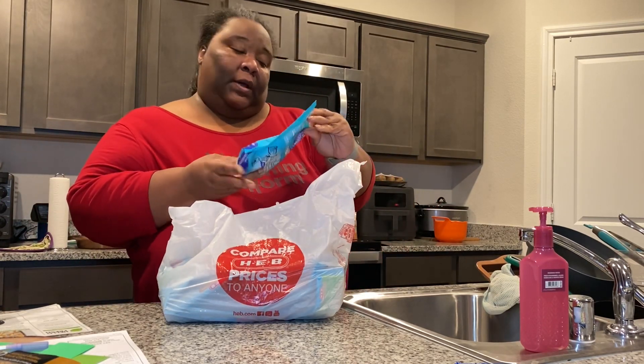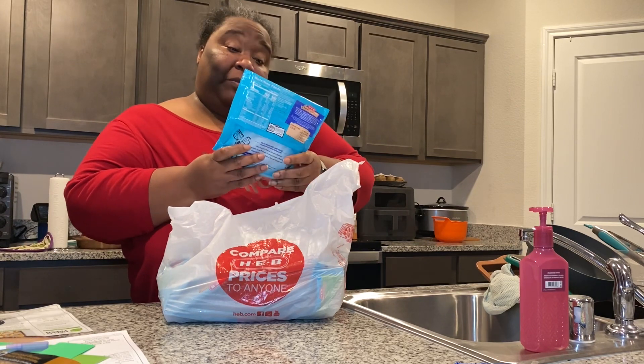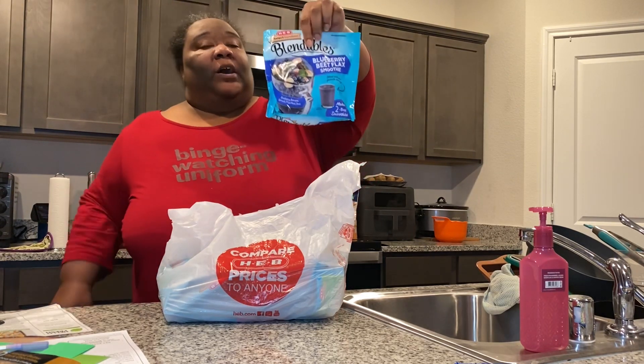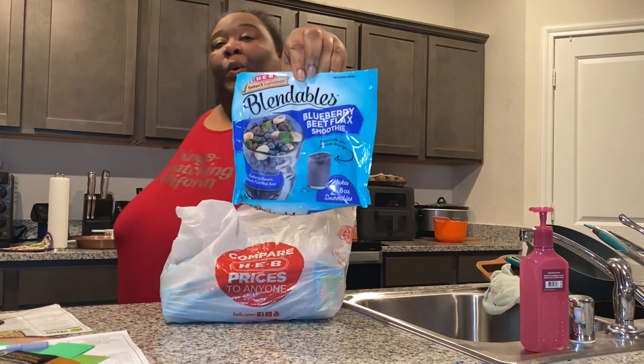This first one here is a blueberry beet flax smoothie. All you have to do is add water to it. This looks really good.